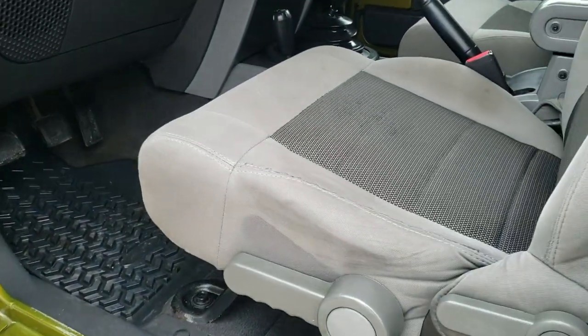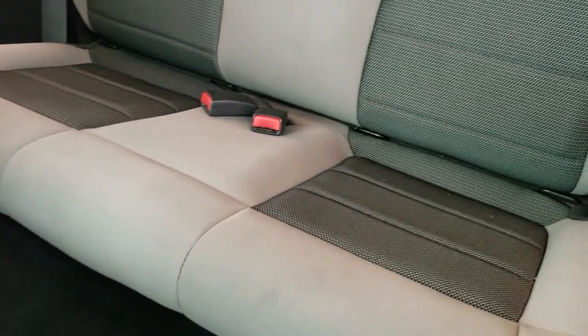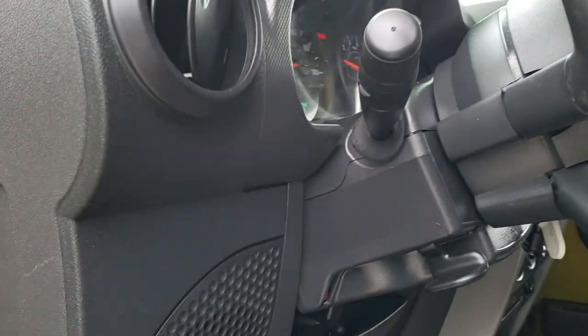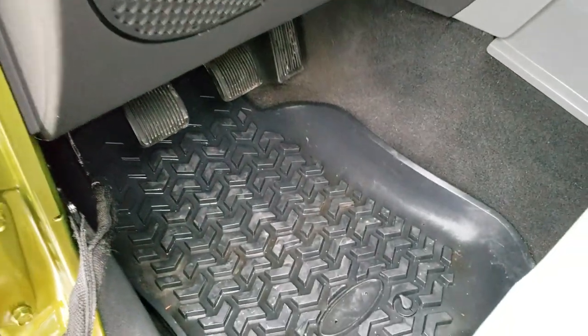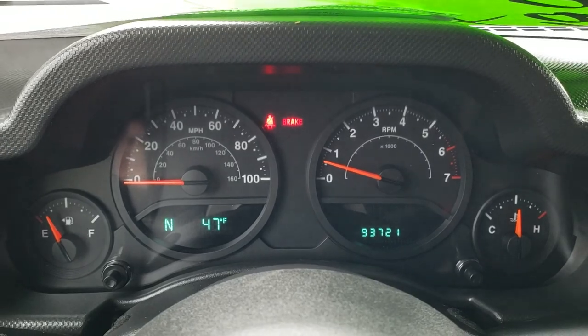Inside, the Sport X package gives you the gray cloth interior. No rips or tears on that seat. Back seats are very clean as well. It does have the latch child safety system if you want to try and get a car seat back there. Carpeting is nice and clean. It also has some all-weather floor mats in it. And as you hop inside the Jeep, you can see that this one has 93,721 miles.